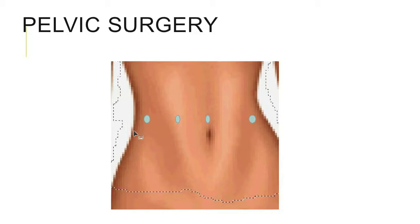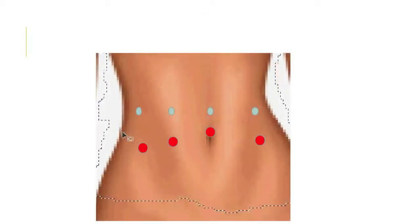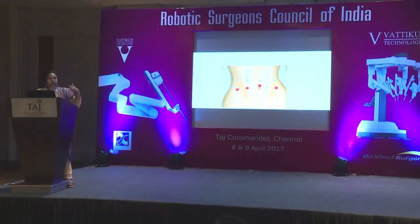By trial and error we found: don't put the ports where the system recommends, ignore the 15 to 20 centimeter guidelines, and don't put all ports in a straight line. You can triangulate — you just need to maintain small distances. I now put the camera port at the umbilicus for pelvic surgery and slightly triangulate the assistant ports, so a minimum distance is maintained.